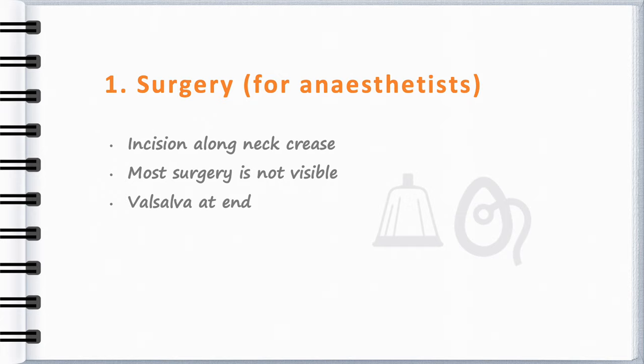Most goitre in Australia is due to nodular thyroid disease. Most patients present with benign multinodular goitre and are euthyroid at presentation. Iodine deficiency is emerging as a contributory cause in Australia.